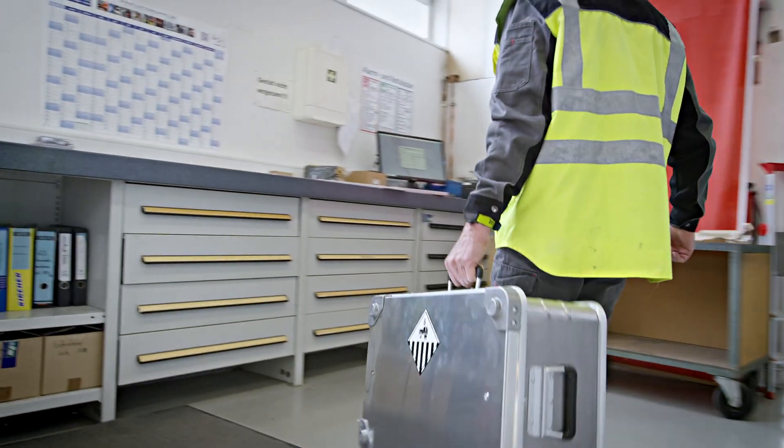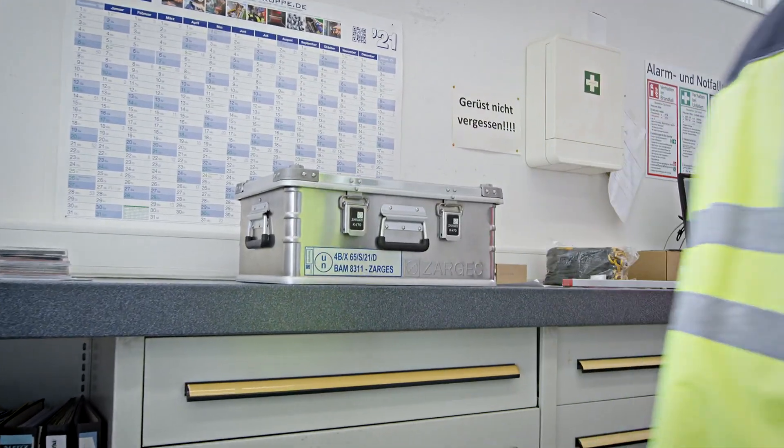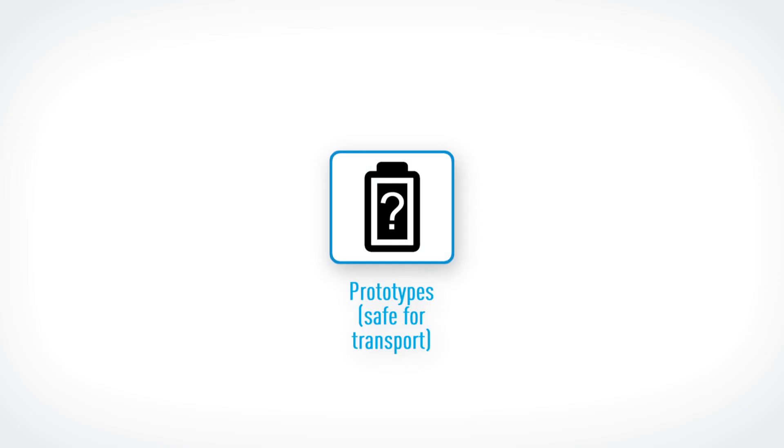The best solution is to use storage containers specifically designed for lithium batteries, like the Sargus Battery Safe Universal Case, and store that case in a cool, dry environment. As an added bonus, you can also use the Battery Safe to transport your batteries responsibly. Let's dive into transportation.